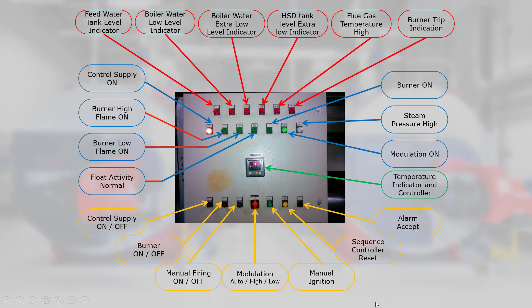What should the boiler operator know about the boiler control panel? Starting from the top left side indicators: 1. Feed water tank level indicator, 2. Boiler water low level indicator, 3. Boiler water extra low level indicator, 4. HSD tank level extra low indicator, 5. Flue gas temperature high, 6. Burner trip indication, 7. Control supply on, 8. Burner high flame on, 9. Burner low flame on, 10. Float activity normal, 11. Control supply on/off.